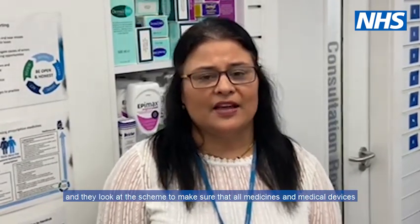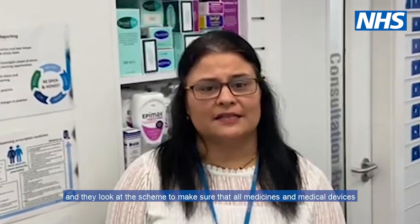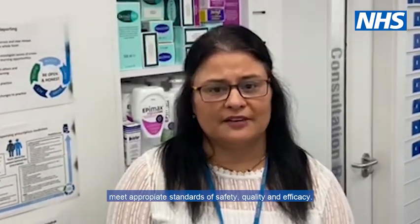It is important that any problems or issues regarding medicines or medical devices are reported through the Yellow Card Scheme. This is run by the MHRA, the Medicines and Healthcare Regulatory Agency, and they look at the scheme to make sure that all medicines and medical devices meet appropriate standards of safety, quality, and efficacy.